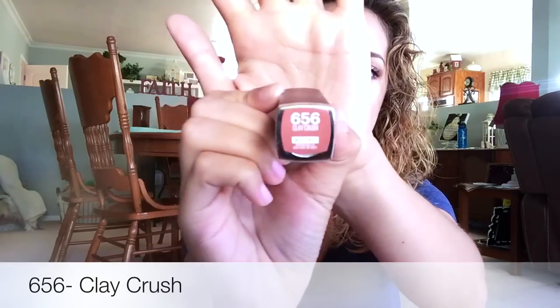First, we're talking about the one I have on my lips. It's kind of that Kylie Jenner lipstick, but it is in 656 Clay Crush, and there is the shade right there. I think this could be a dupe for Velvet Teddy. It's absolutely beautiful and it does last for a very long period of time.